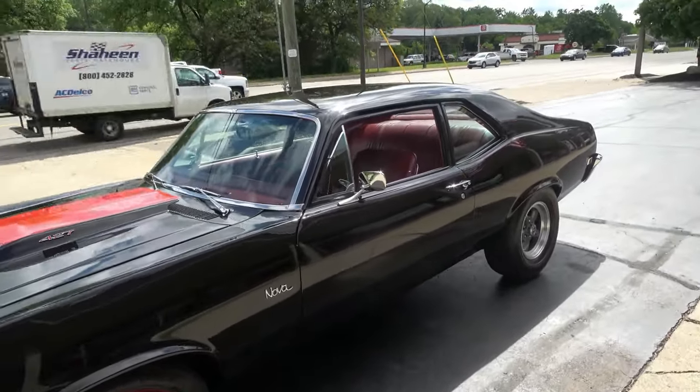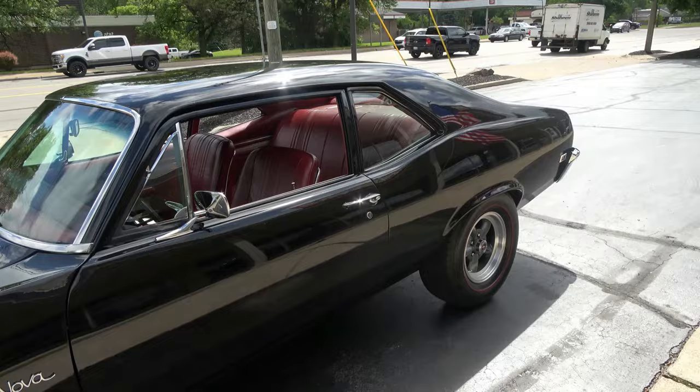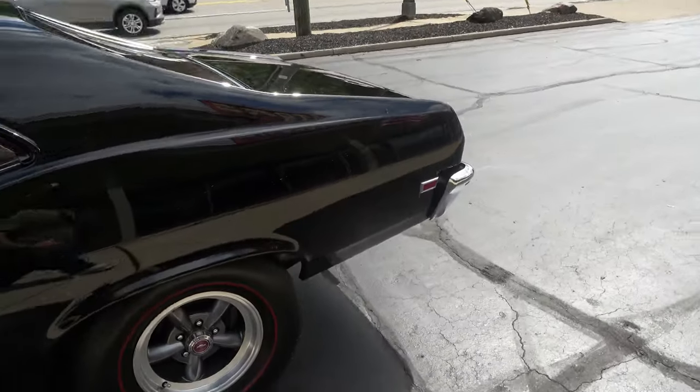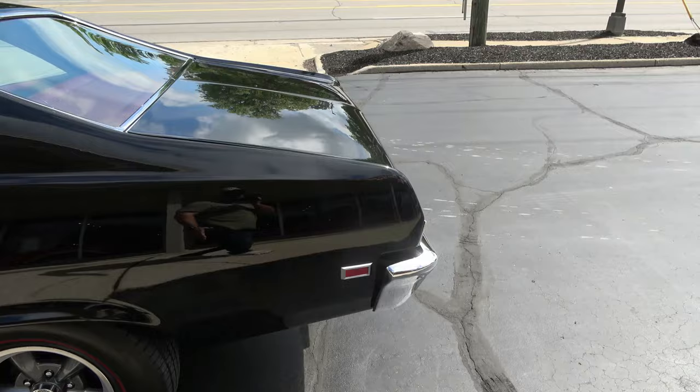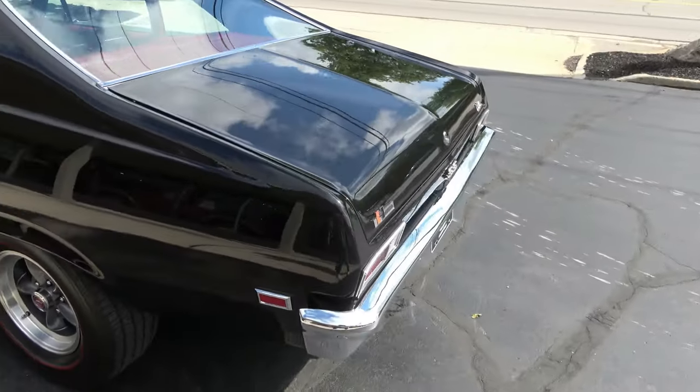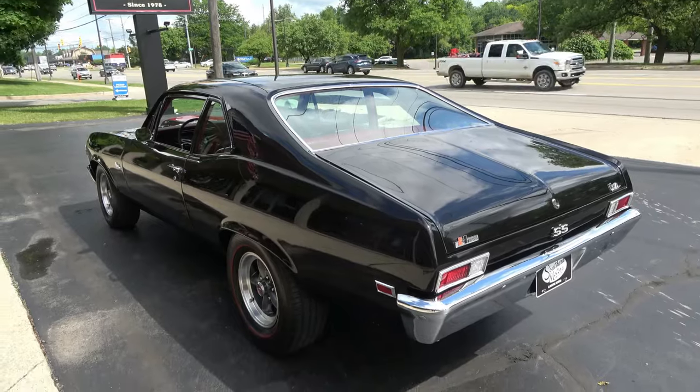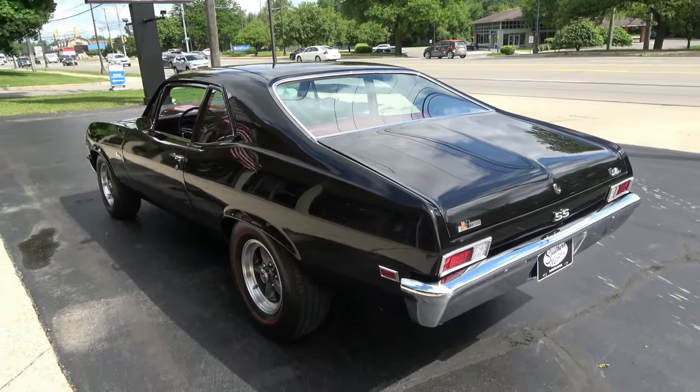This is a Baldwin Motion tribute car. Bought the car locally — it's about a 10-year-old body-up restoration, very nicely done. We have put I think 15 miles on the car.